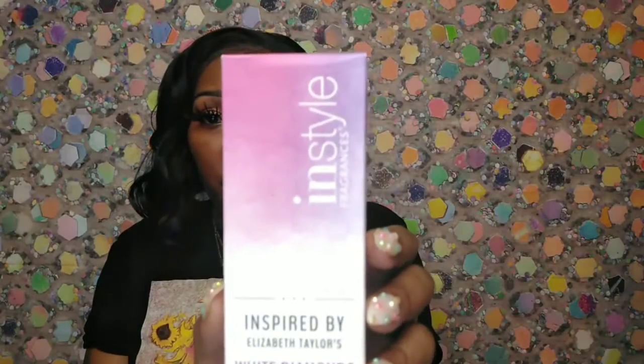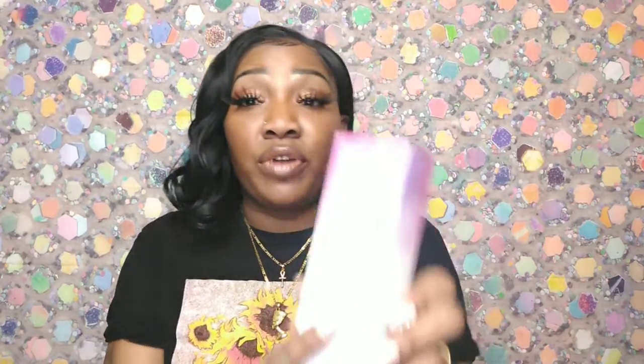This is the clone perfumes video. If you haven't seen those previous videos, go ahead and pause this one, check those two out — they're right before this one — then come back. I'm going to be showing you five different perfumes from this company called InStyle Fragrances. These are actual clones because they say on the front 'inspired by' and then whatever perfume it is. I also wanted to read the back of the box to you guys.